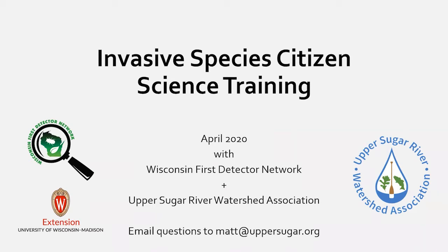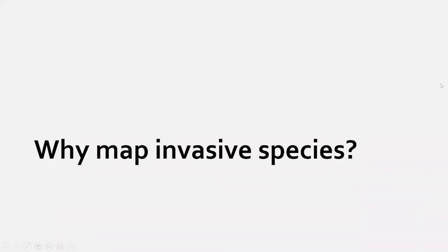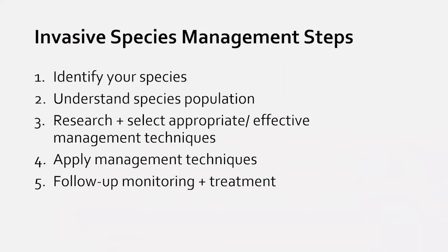I'm going to put invasive species monitoring into context to help you understand why we're interested in training people to map and report invasive species. Our ultimate goal is to manage these species to protect our watersheds, ecosystems, and native plants and animals. One framework is to break management into five steps.